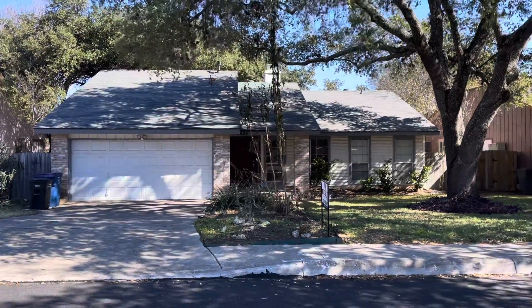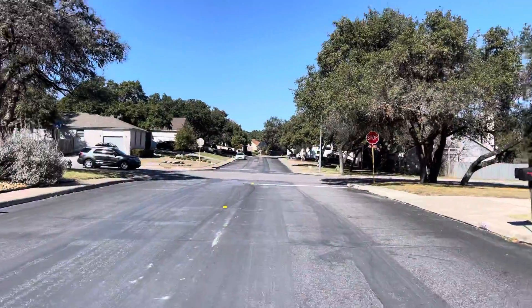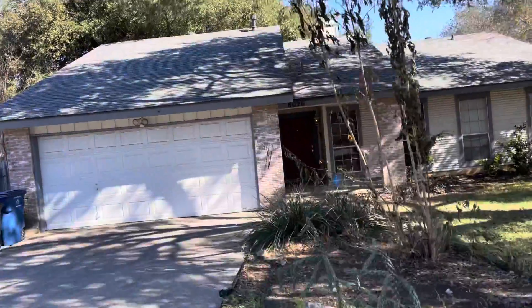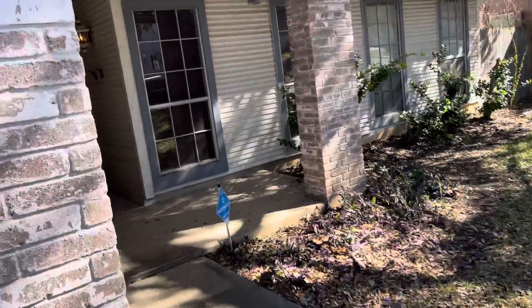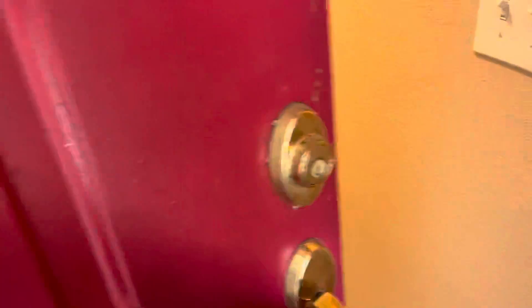All right, here we are at 8026 Valley Trail. This is the front of the property and this is the street. Let's go check it out. I walked through it a little bit right before I hit record, and you'll see as we go through — I'm not seeing any structural issues, but she's a very outdated home as you can see with the carpets and stuff like that.